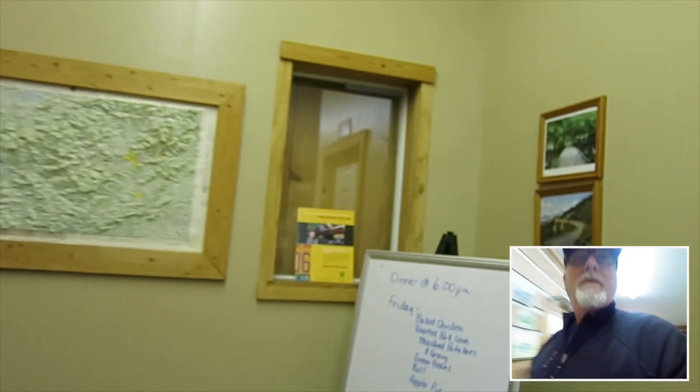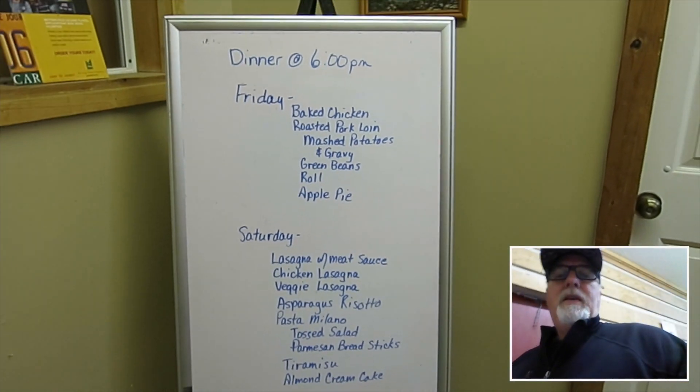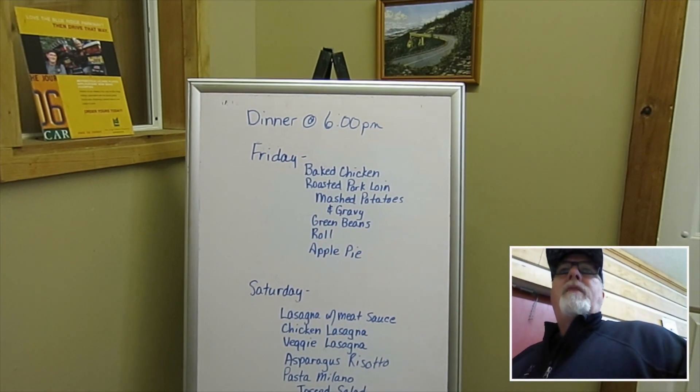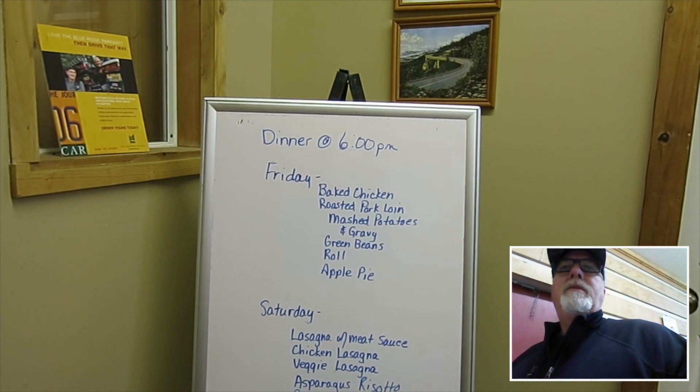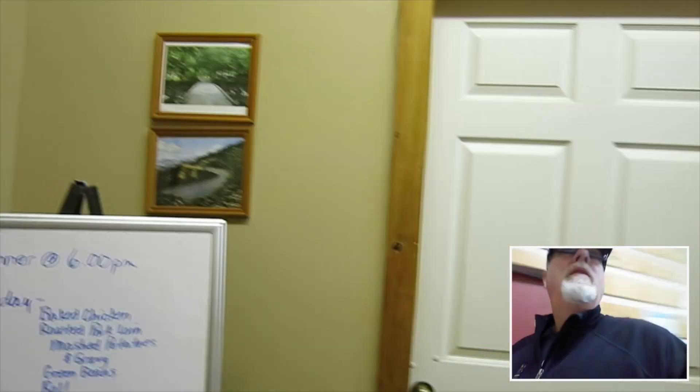The forecast — well, we won't talk about that because it looks like there are some storms coming on the weekend. They cook meals up here, and you can always come and see what's going to be on the menu. That's Friday dinner: baked chicken, roast pork. And on Saturday — yeah, pretty cool.